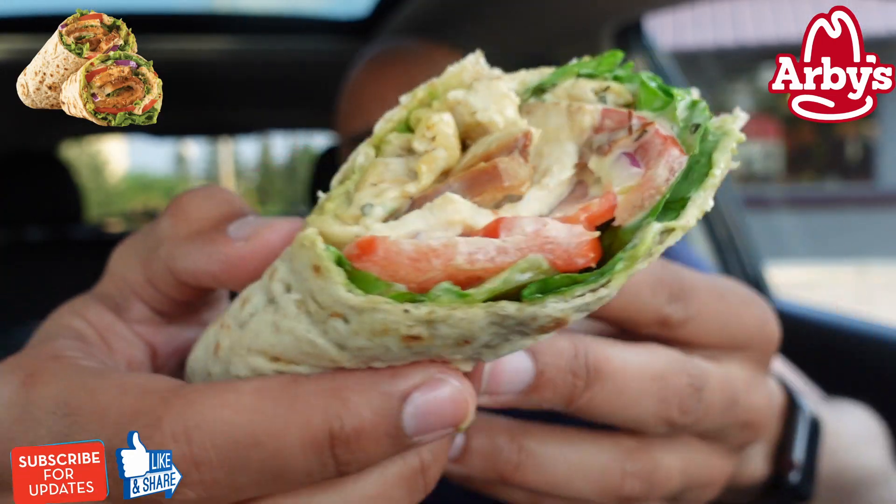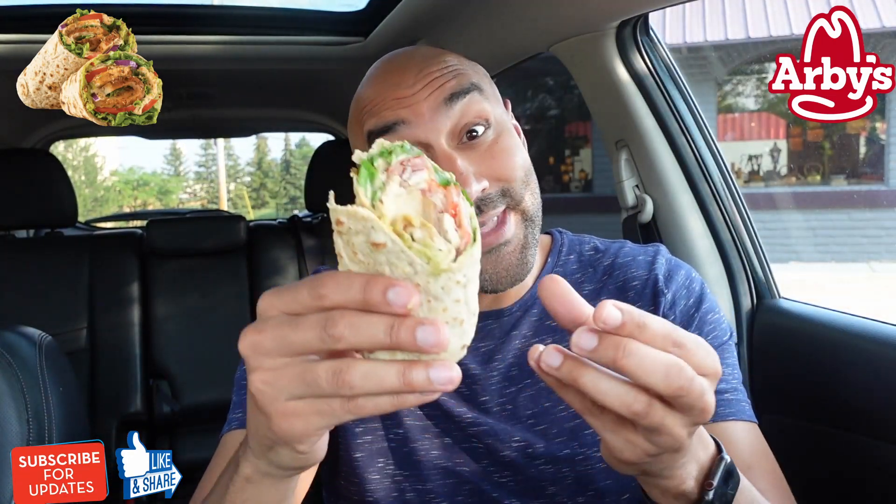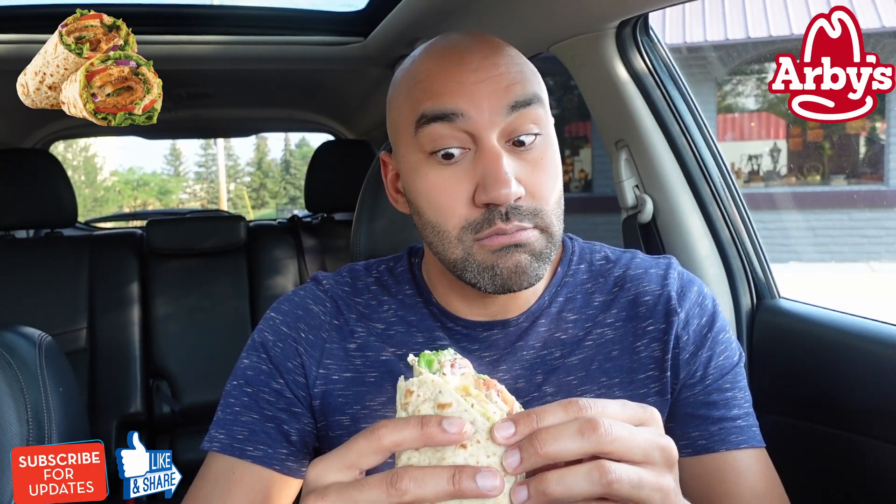First bite. Again, if you are entertained so far, make sure to subscribe. Here we go — the new Southwest Chicken Avocado Wrap. Let's dive in.